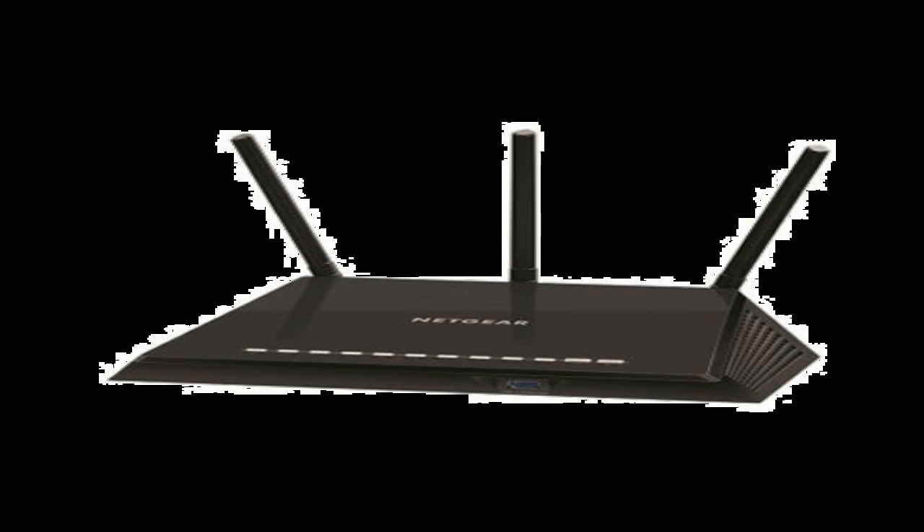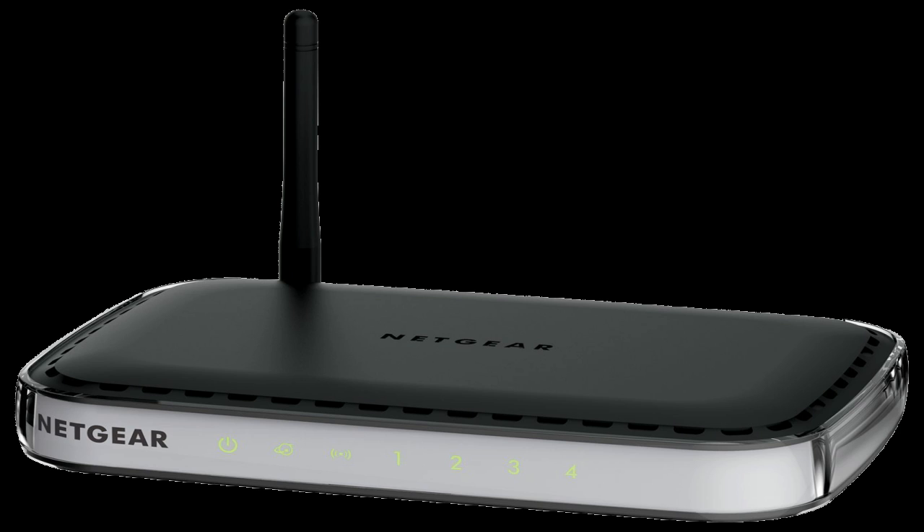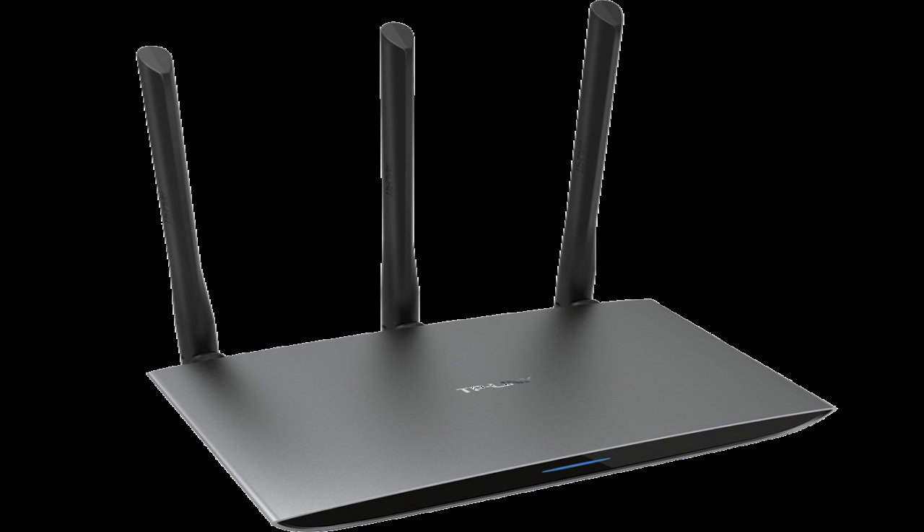A wireless router is a device that connects to your home or office modem, so that you may connect multiple devices, typically wired or wireless, to your internet connection at the same time. Beyond the basic provision of wireless internet within your home or office, there are many additional features which should be considered when looking at buying a new wireless router.